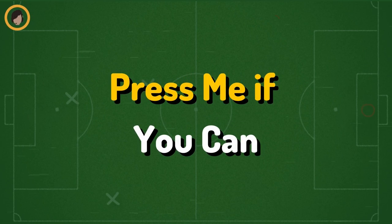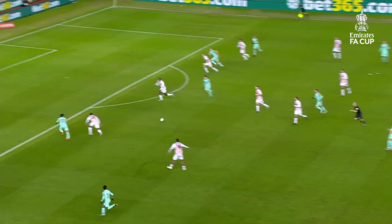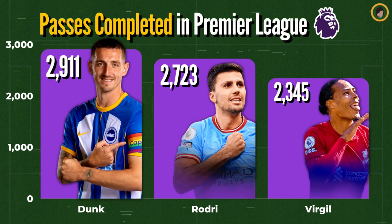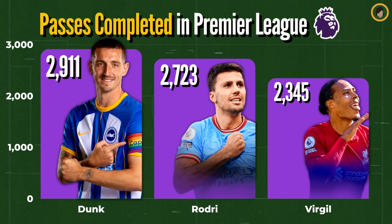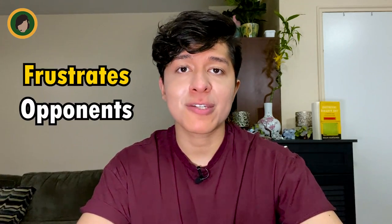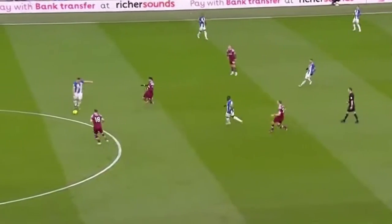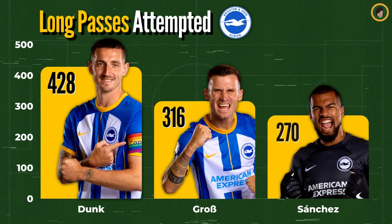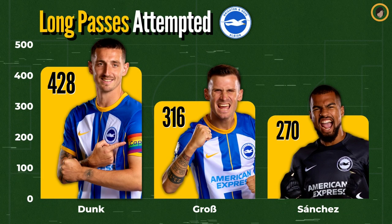But all the tactics in the world would mean nothing without the right personnel, starting with their defenders. Brighton's most important defender in build-up play is definitely captain Lewis Dunk. The 6'3" behemoth is told to pass, pass again, and pass some more, as he leads the entire Premier League in completed passes — with almost 200 more than Rodri and 500 more than Virgil van Dijk. Dunk's methodical back-and-forth passing frustrates opponents until they finally decide to press him, which allows him to easily exploit the acres of space left behind, as the long ball specialist leads the team in long ball passes attempted by quite some margin.